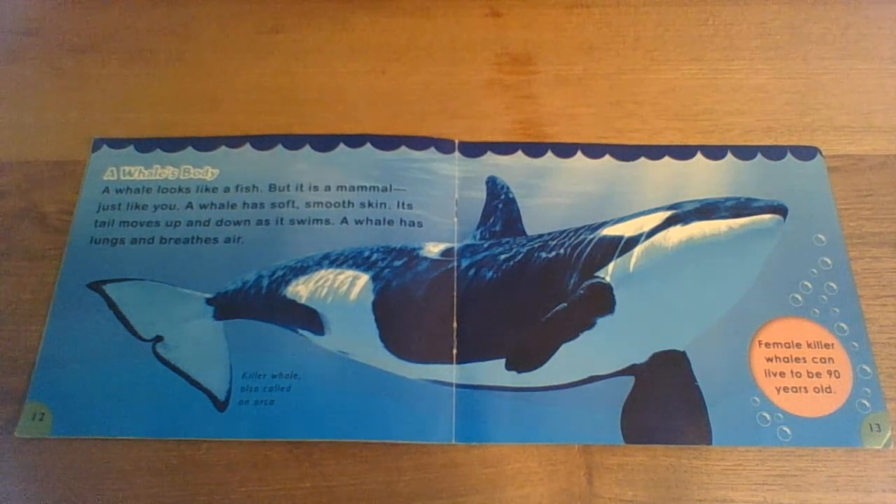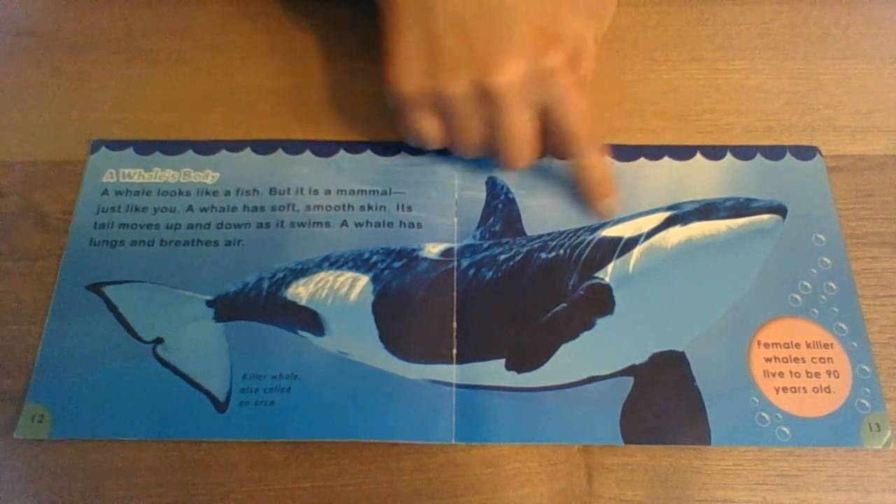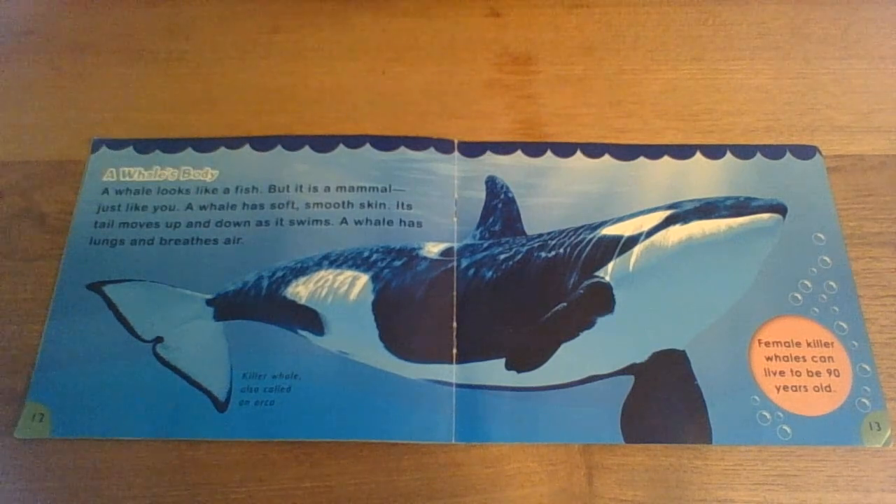A whale's body. A whale looks like a fish, but it's a mammal, just like you. A whale has soft, smooth skin. Its tail moves up and down as it swims. A whale has lungs and breathes air. Female killer whales can live up to 90 years old. This one's a killer whale — it's also called an orca whale.